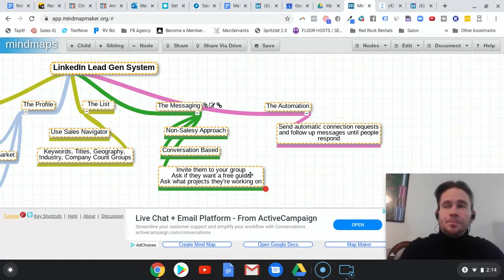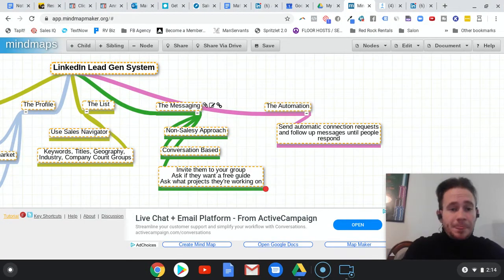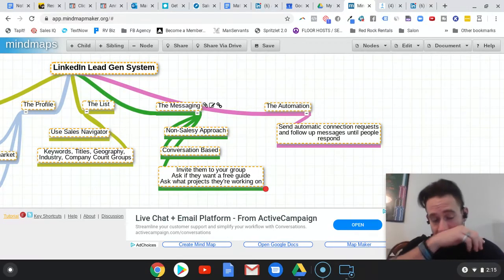Ask if they want a free guide. I have free content I like to send people, but I ask them if they want it. We used to send messages that just included the free guide directly — 'As a thank you, here's a free guide I wrote' — but we weren't getting as good a response. When you put a link in the message, it populates a preview of the page and it just looks spammy and salesy. So now we ask: 'As a thank you, I have this free guide I wrote for people in this particular industry. I've gotten really good feedback — people say it's useful. I can send it to you if you'd like — is that something you'd want to check out?' Then ask what projects they're working on — that tends to start the conversation pretty well.